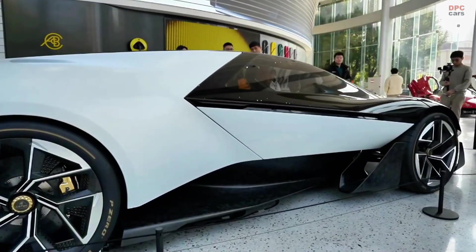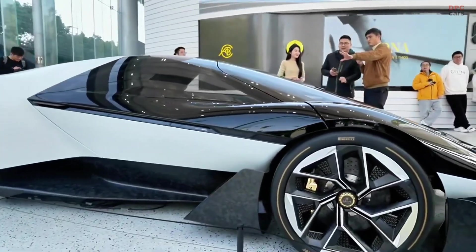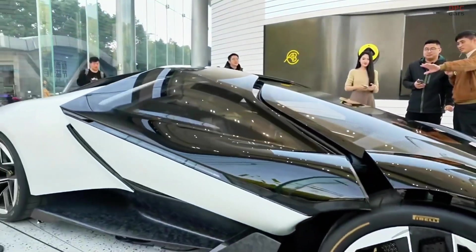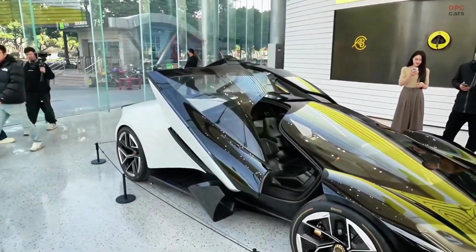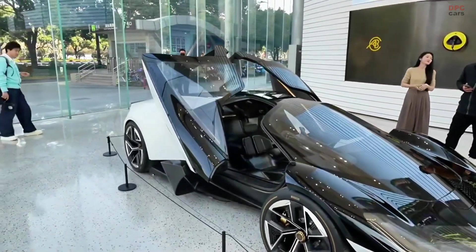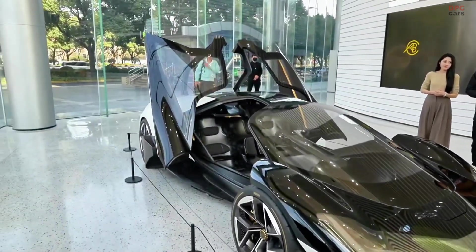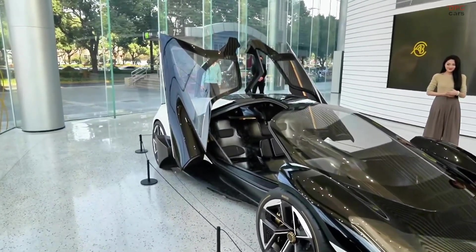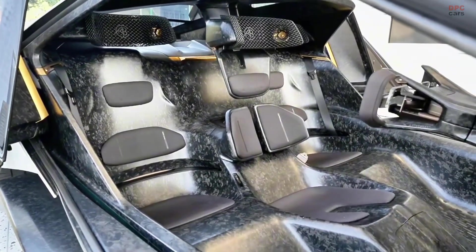The Lotus Theory 1 is a bold step into the future of high-performance electric vehicles. Unveiled as a concept, it represents Lotus's vision for a next-generation electric supercar. This vehicle is packed with innovation, cutting-edge technology, and an impressive powertrain that puts it in the same league as some of the most powerful electric cars in the world.